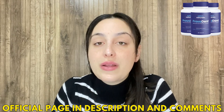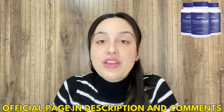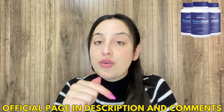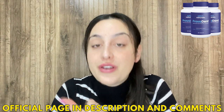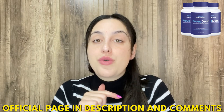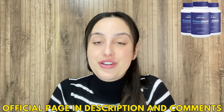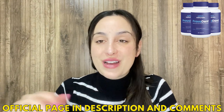My only alert for you is that you can only purchase ProvaDent on the official website. It is not possible to buy it in drugstores or other websites, so be very careful. That's why I left the link just below in the description of my video — this is the only place on the whole internet where you can buy the original ProvaDent. On the official website you can also check complete information, people's testimonials, ingredients, and buy the original product. Go now, check it out — I'm pretty sure you're going to love it. Thank you so much and see you around.